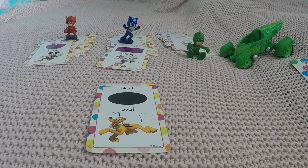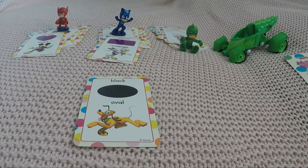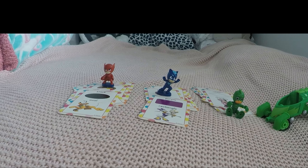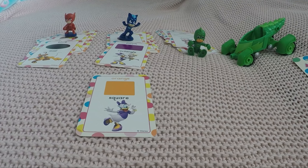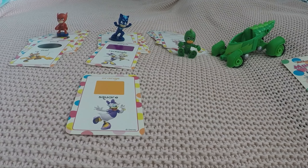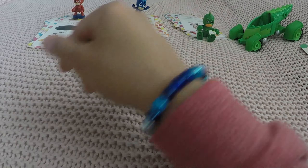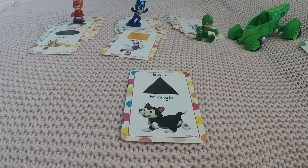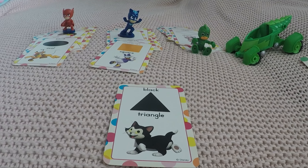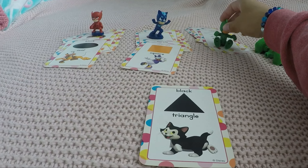Goofy — it's not a circle, do you remember what it was called? Very good, Owlette! And the color is black — very dark! Here you go, Owlette. Our next one is orange — do you remember this shape? Same length for all the sides, so it's a square, presented by Daisy for Cat Boy!